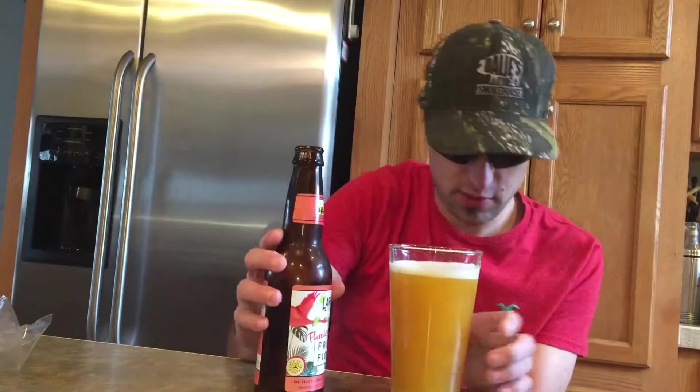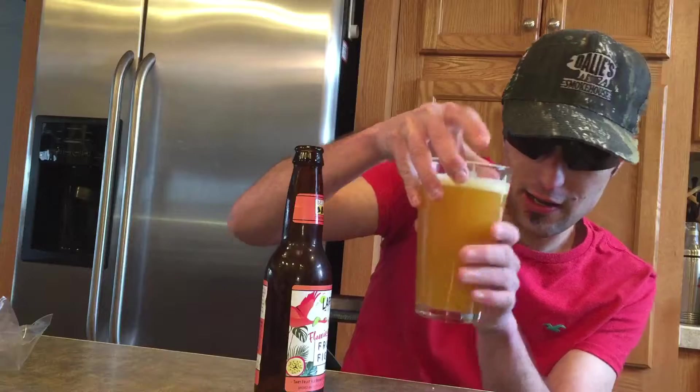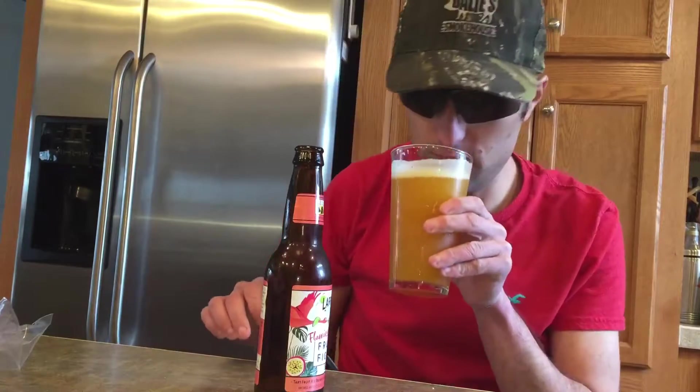Beautiful, beautiful cloudy color there. Let's get a little nucleation on this. You get that foamy looking head there. Beautiful, cloudy, non-filtered look there. Orangish color. Non-filtered, you can see.